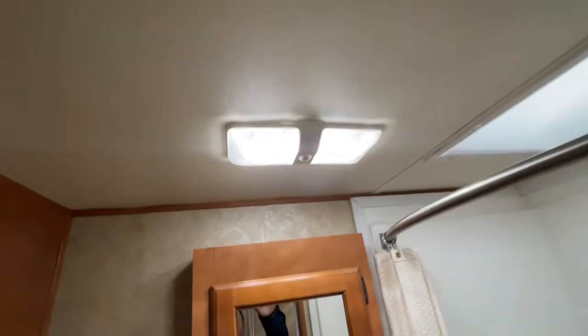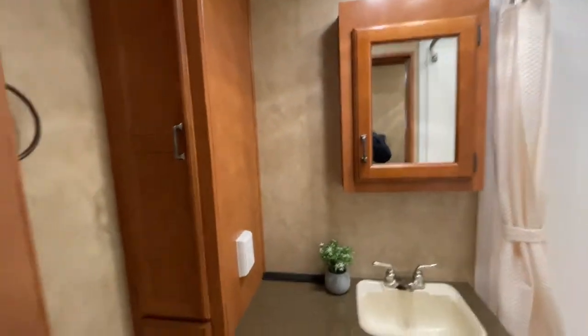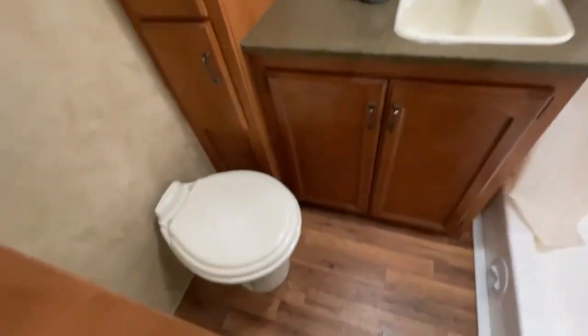You have a full-size fiberglass shower with a little sit-down bench. Skylight. Again, really bright LED lights. Medicine cabinet. Linen closet. Toilet.